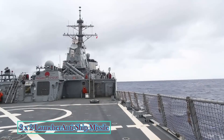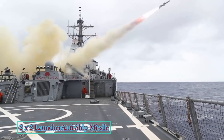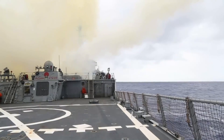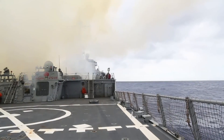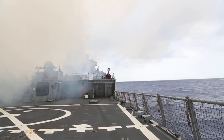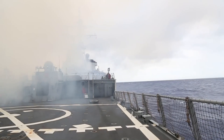Anti-Surface Warfare: 2x2 launching tube for Haeseong (SSM-700K) anti-ship missile. This is a sea-skimming surface-to-surface anti-ship cruise missile with a range of 150 km, developed by the South Korean Agency for Defense Development.